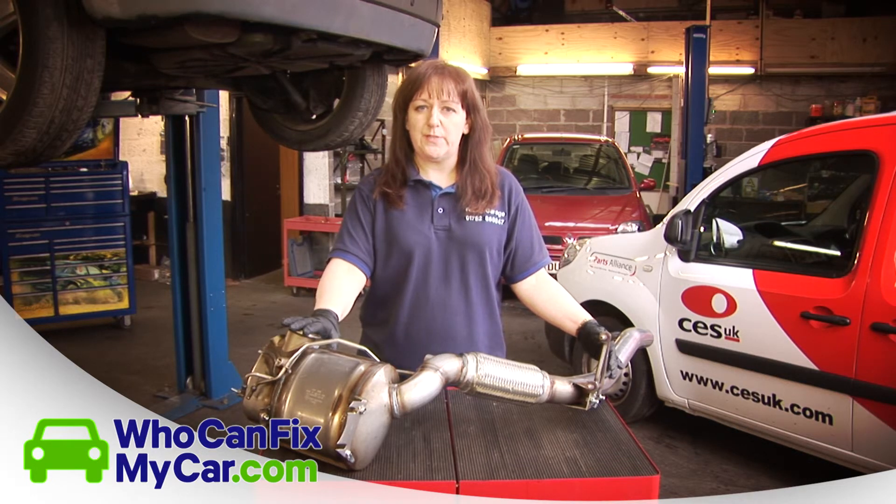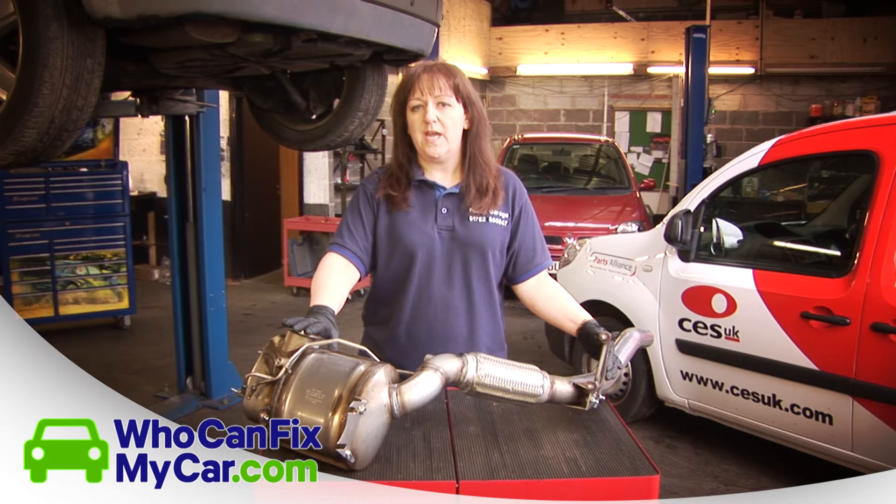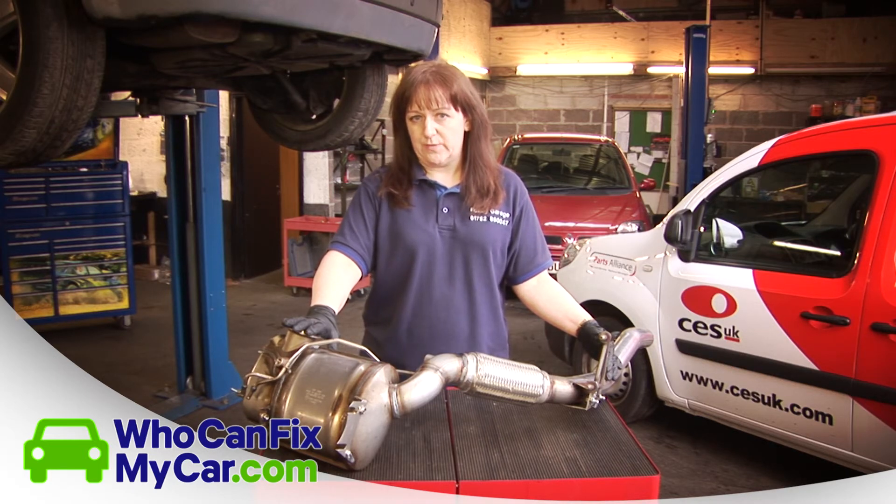This can include additives being put into your vehicle in order to clear the soot out. It can include regeneration being done using specialist equipment and training, or if the blockage is beyond this, then a new replacement DPF will be required. It's always worth noting that a type-approved DPF will always be necessary to be put back onto your vehicle.